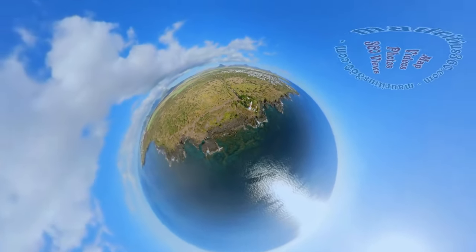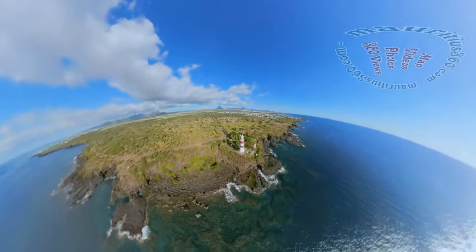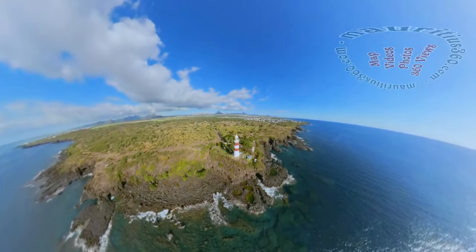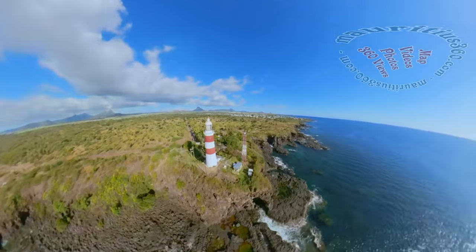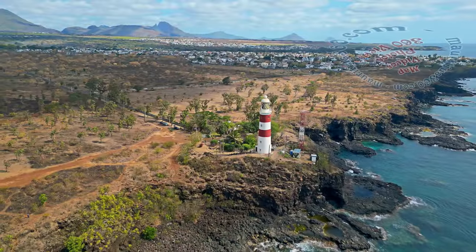We now travel to the west coast of Mauritius. At the Point aux Caves, the only lighthouse of Mauritius stands fast and firm on the top of the cliffs, as if it is still watching over the passing ships and embarkations on their way to Port Louis.